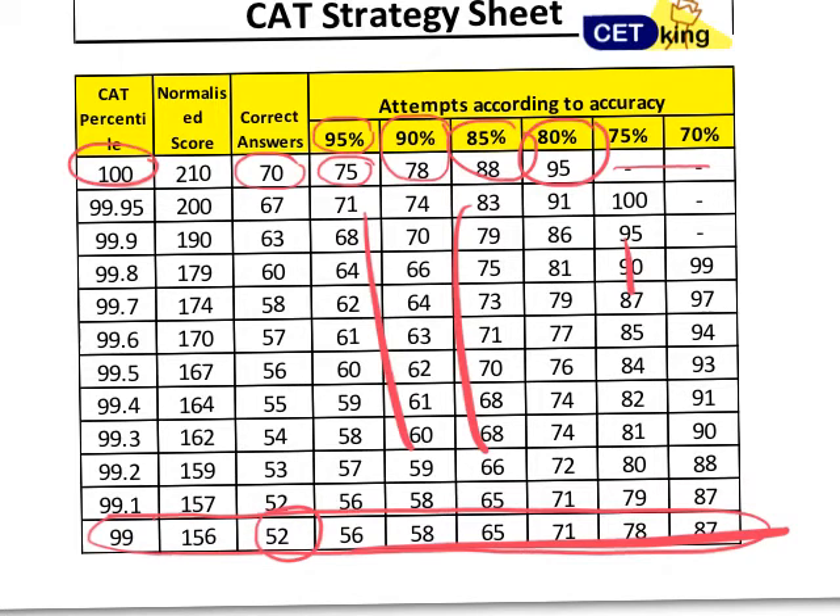Please note: this is not the actual number given by the IIMs. This is the normalized score which IIMs give with respect to the topper. While preparing, we need a thumb rule, and these numbers will act as that thumb rule. So if 99 percentile is 52 marks, the actual can be either 55 or 49 — it depends on the level of difficulty of the paper as well.